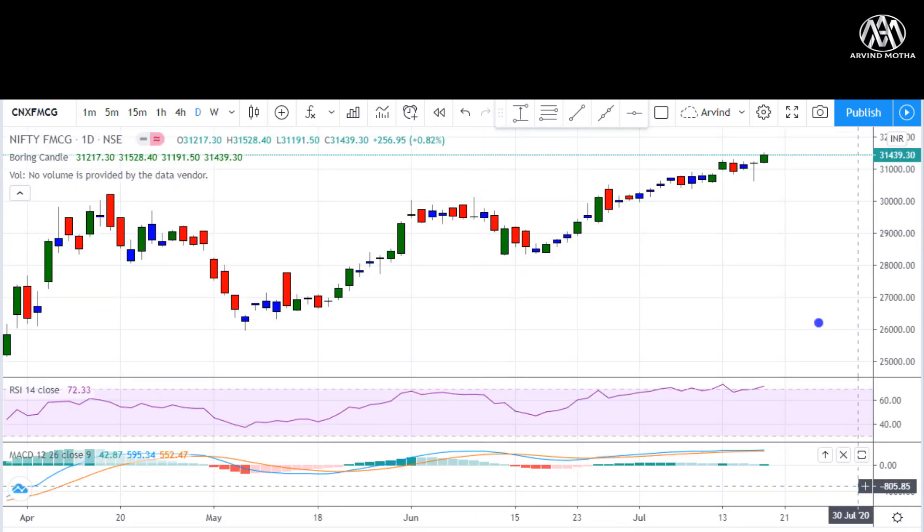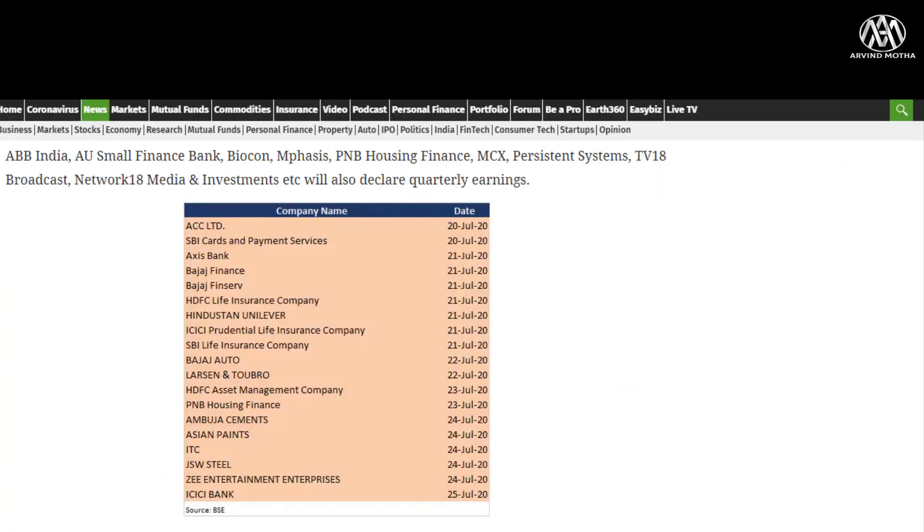Coming to results expected in the coming week — this is going to be a major week for BFSI and banking sector results. Axis Bank results are expected on 21st, Bajaj Finance and Bajaj Finserv on Tuesday, making it a very busy day for results. HUL is also coming up with results. Later in the week: L&T, Ambuja Cements, Asian Paints, ITC, and ICICI Bank. The main focus will be on banking stocks — Axis, Bajaj Finance, and also insurance names like HDFC Life and SBI Life. ICICI Bank is coming over the weekend so may not have much market impact.